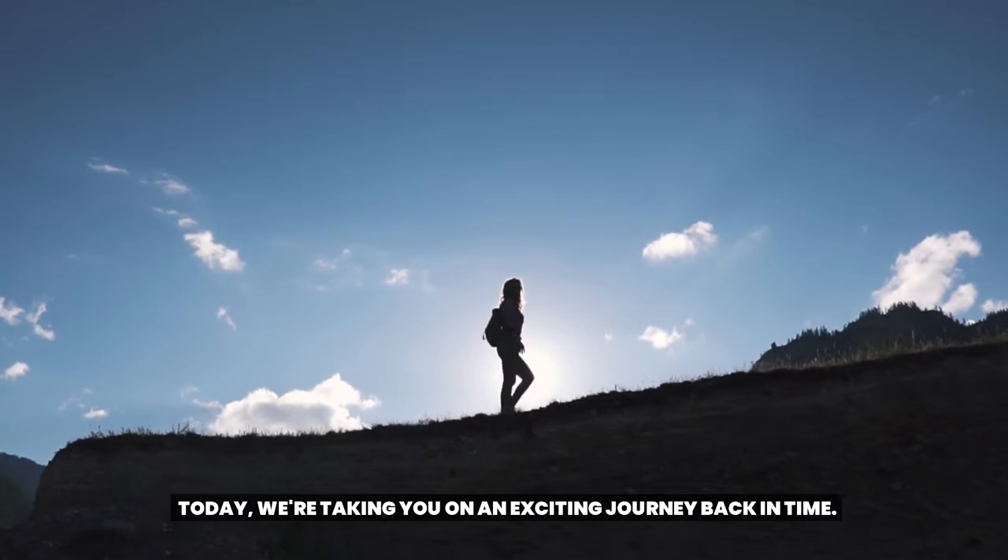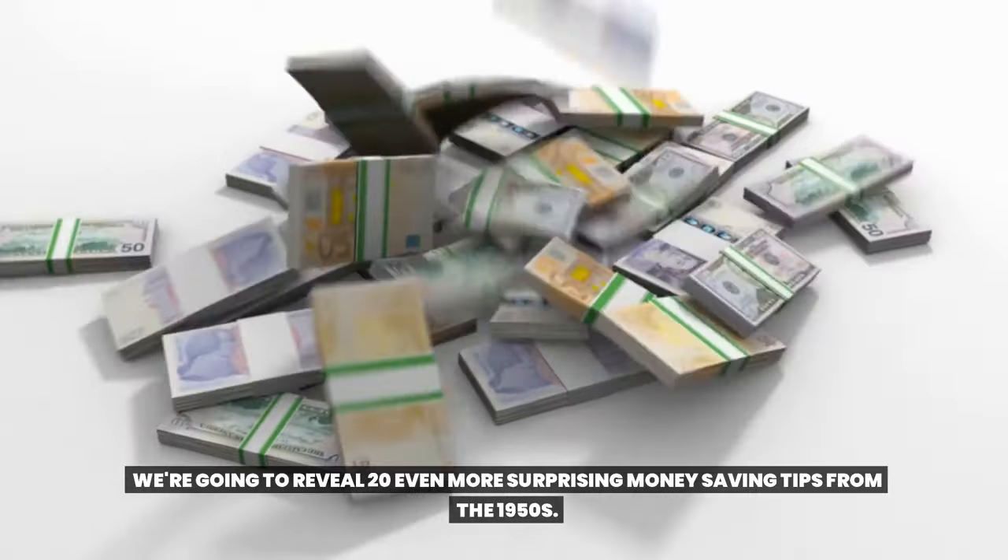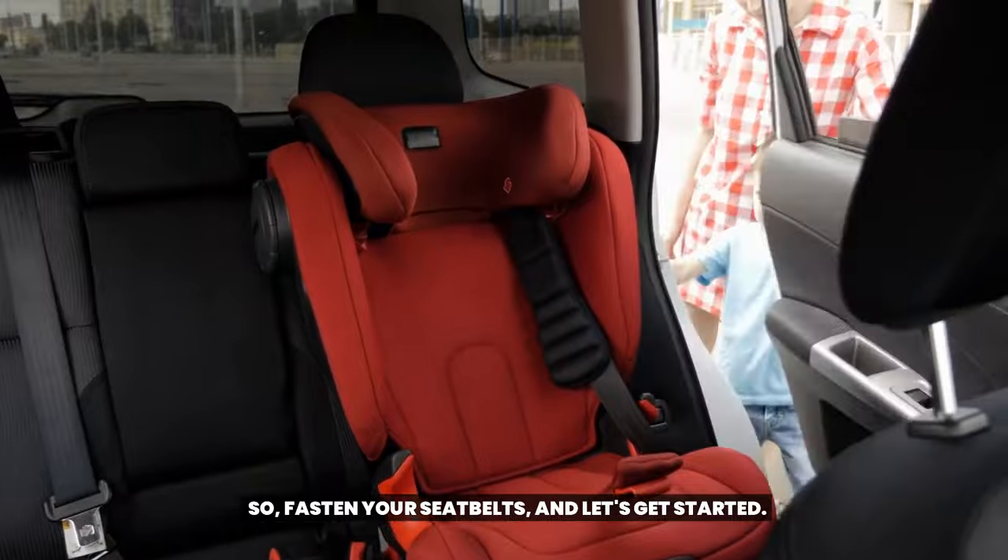Today, we're taking you on an exciting journey back in time. We're going to reveal 20 even more surprising money-saving tips from the 1950s. So fasten your seatbelts and let's get started.